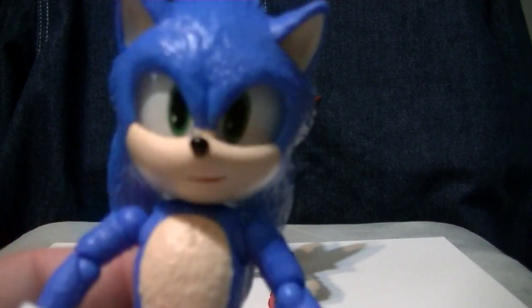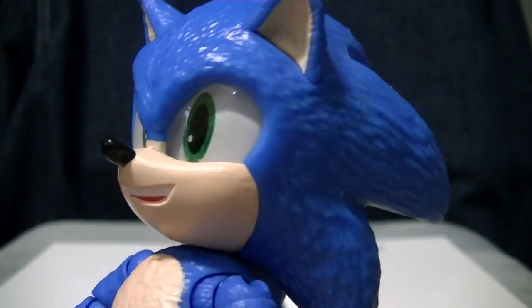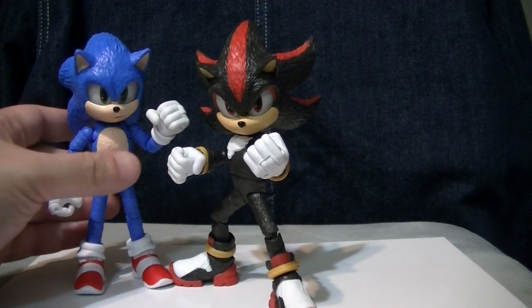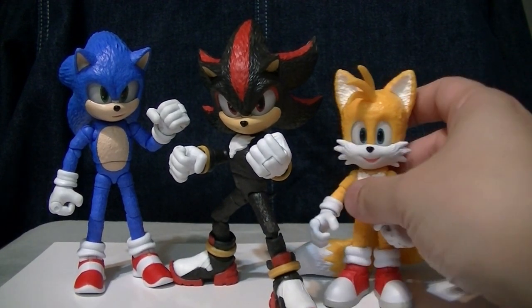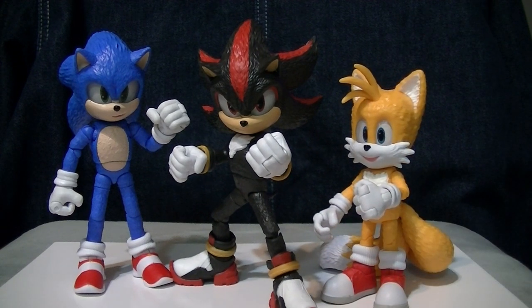Comparing to figures from the wave: with Sonic, his eyes are actually painted properly — this is how Shadow's should have been painted. But these figures actually look pretty darn good together. Aside from the eye painting issue, and the fact that 5-inch Sonic figures don't really scale with anything aside from other 5-inch Sonic figures, it looks pretty fantastic.